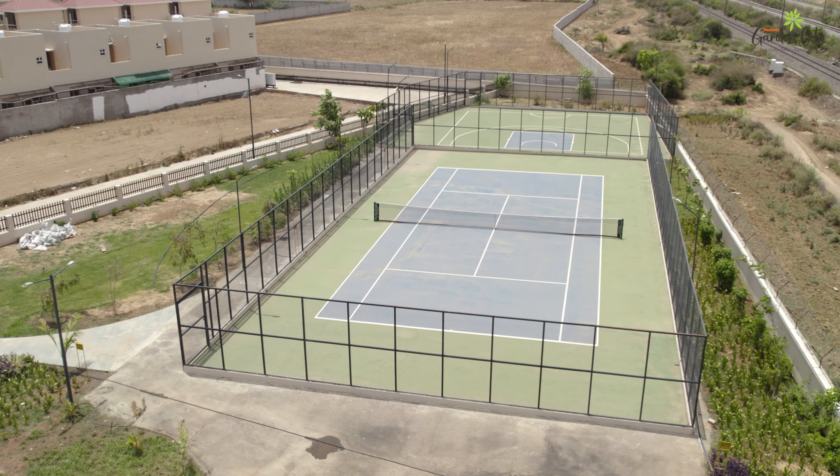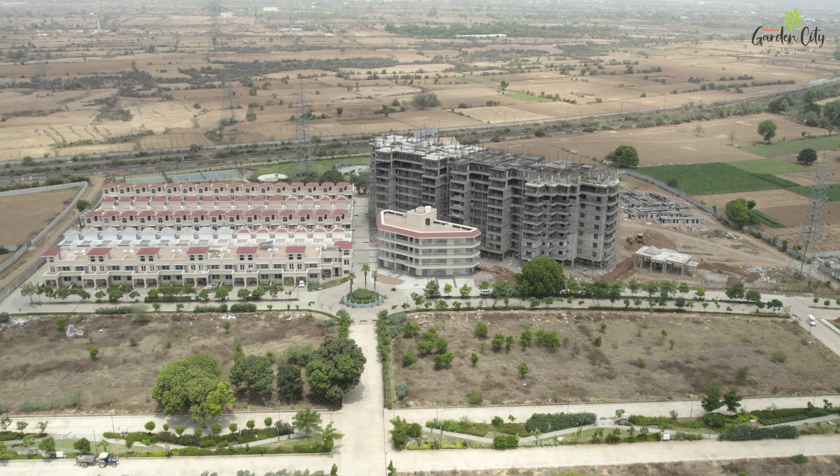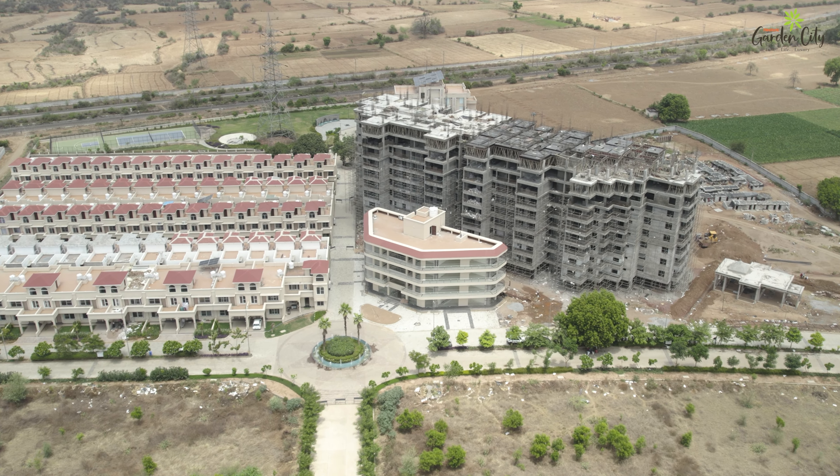Garden City is not just a place to live. It's a lifestyle — a peaceful, green and luxurious community that you'll be proud to call home. Welcome to Garden City, where your dream home awaits.